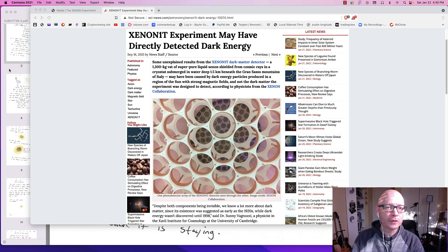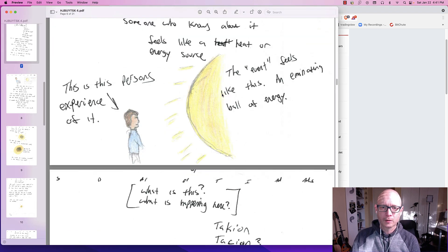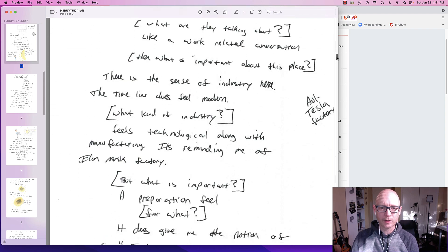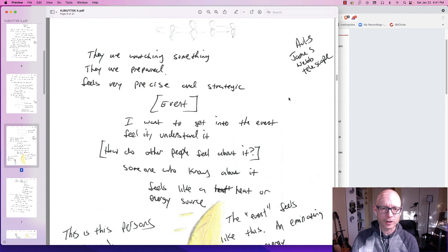All right folks, this is part two of the target — the Xenon 1T device. They were either trying to detect dark energy or dark matter or both. I'm not 100% sure because I seem to be going back and forth with those two, but let me get a quick recap because I'm literally going through these line by line for the first time. The last video was the first time I was really going through the session line by line.